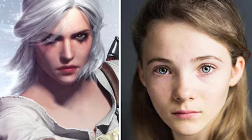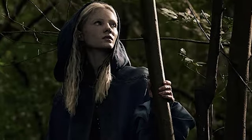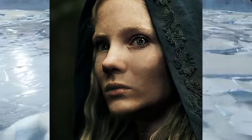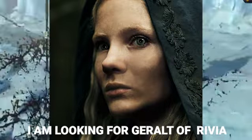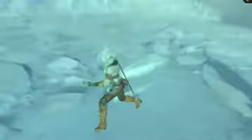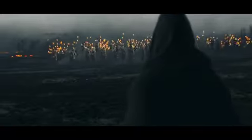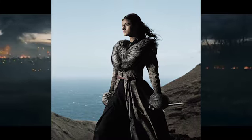Freya Allen, cast as Ciri, really nailed it in her looks and completely matches the lore — from her eyes and her hair to the complexion. Honestly, Ciri doesn't look bad. On the official poster, the Ciri poster says 'I am looking for Geralt of Rivia.' I think the first season is going to be a bit of a hide-and-seek for the characters.